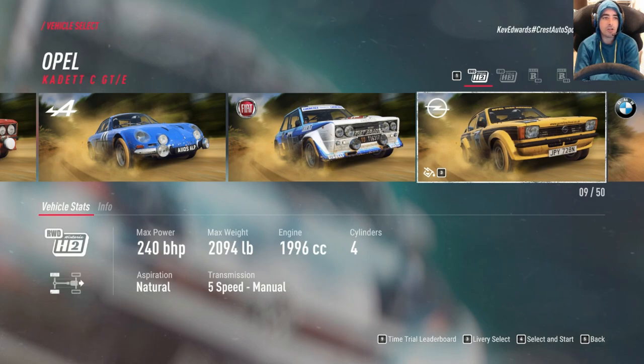Next up we've got the Opel Kadett. Compared to the others it's got 240 brake horsepower, just over 2,000 pounds in weight, 2 litre engine, 4 cylinder.